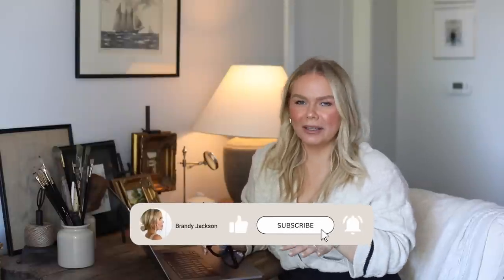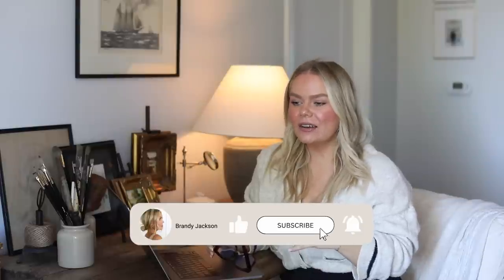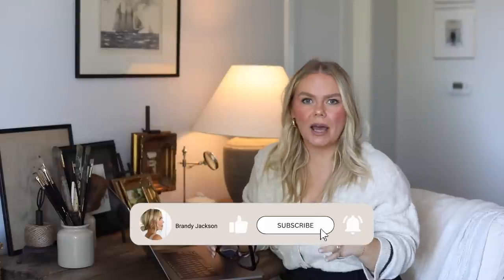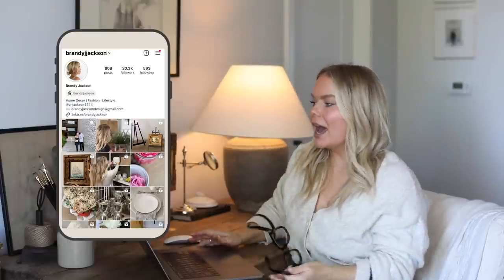Hello everyone, welcome back to my channel. Today we're doing some online home decor shopping. I've been loving these videos. I love to do some online shopping, curate some items, and share them with you because I do a lot of online shopping. I love to browse and really fine-tune my home decor here on the channel. I have quite a few items to share with you — I might have to do two videos because there's a lot, so we'll see how far we get.